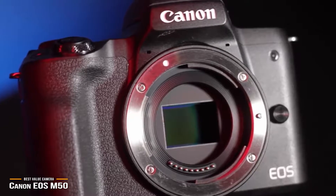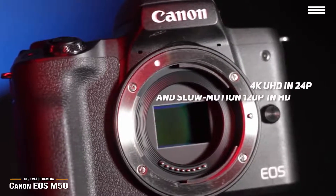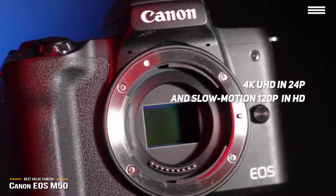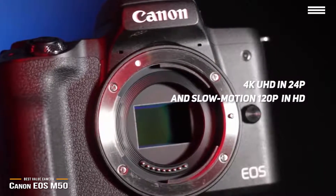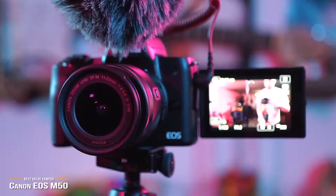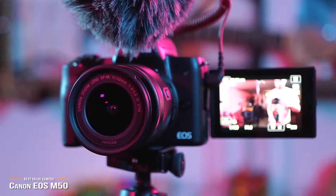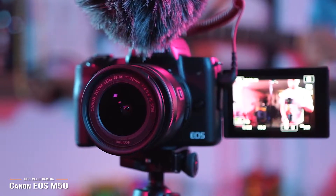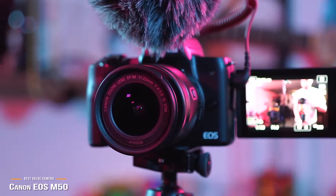In terms of video, you can film 4K UHD in 24p, which can give your videos a beautifully cinematic look, or you can also shoot full HD 1080p or go for a smooth slow motion effect using high speed 120p in HD. The Canon EOS M50 is a great 4K camera that offers excellent value for its price point. Its high-performance sensor and Digic 8 processor will help you capture some stunning images, and its focus system delivers lovely results in video with smooth racks from subject to subject.